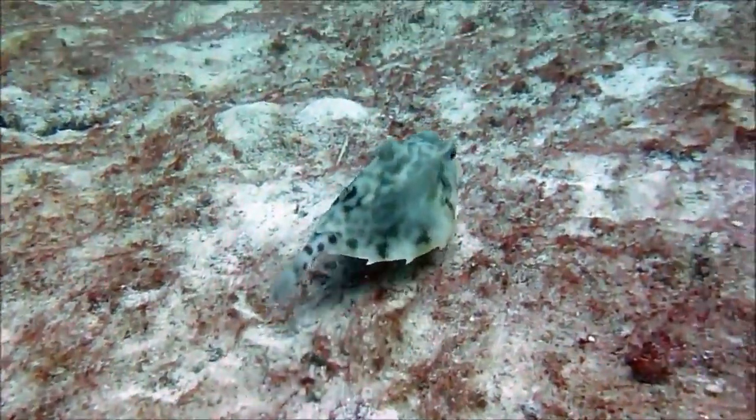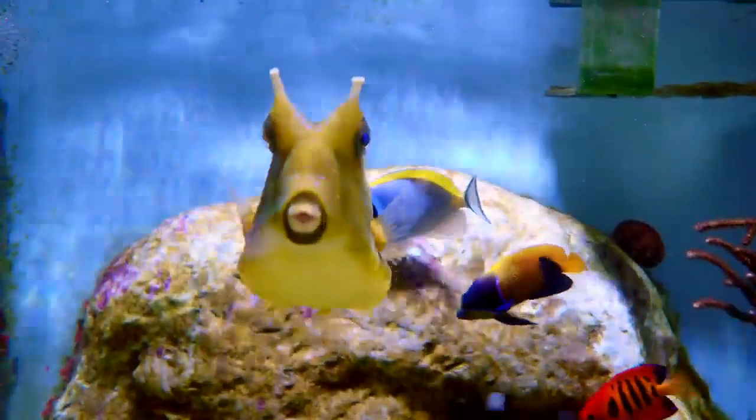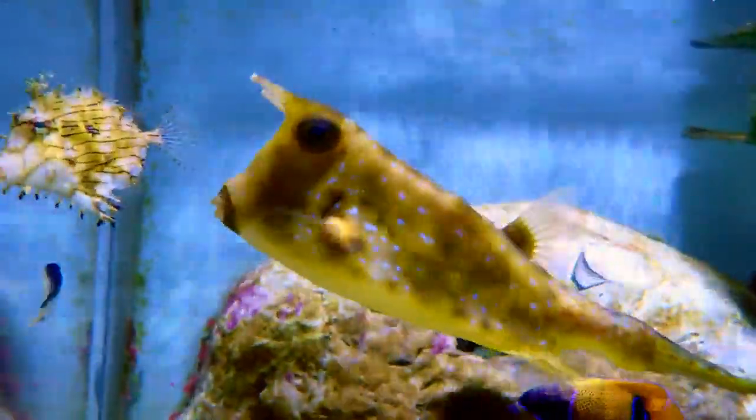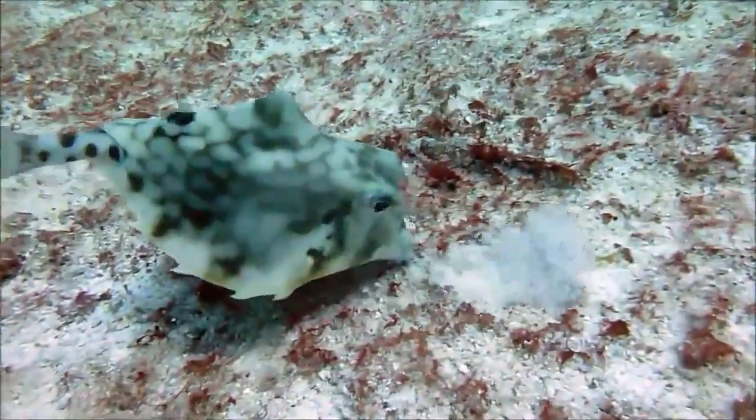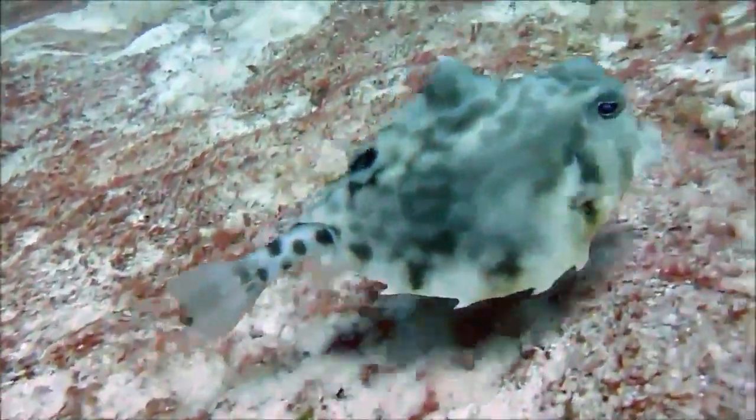Their carapace limits movement of their body during swimming. Some species, called cowfish, have a horn-like spine above each eye.